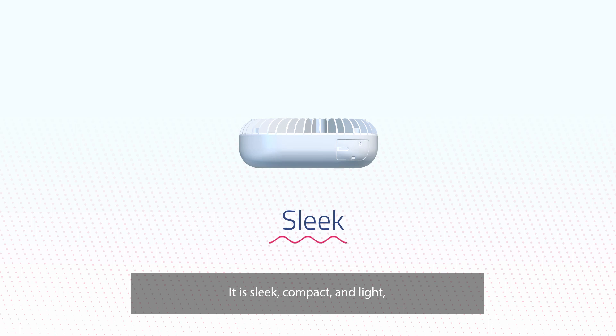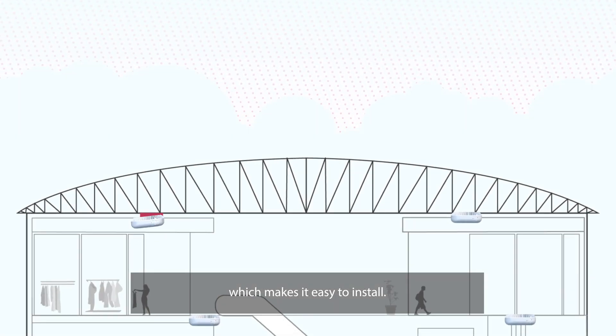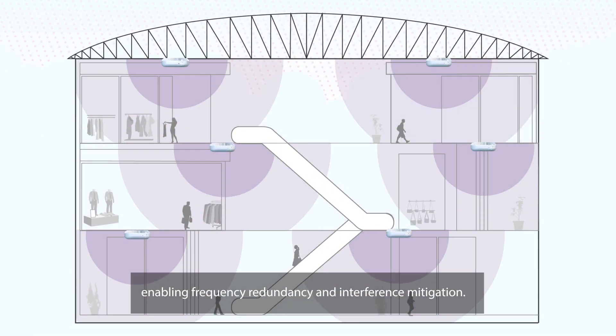It is sleek, compact and light, which makes it easy to install. Designed to mount on ceilings, it supports simultaneous 5G and Wi-Fi connectivity, enabling frequency redundancy and interference mitigation.